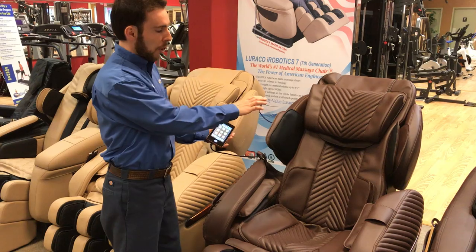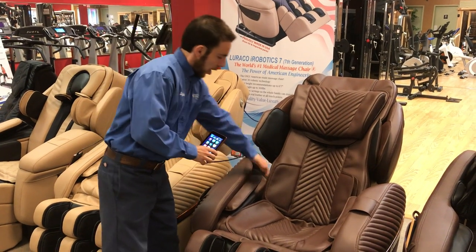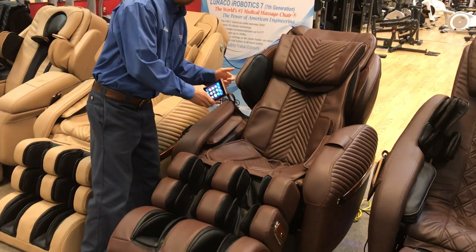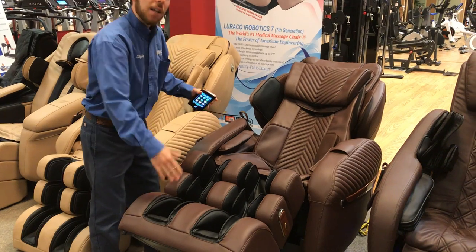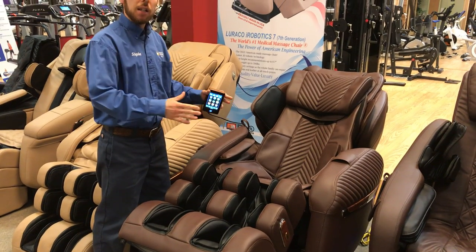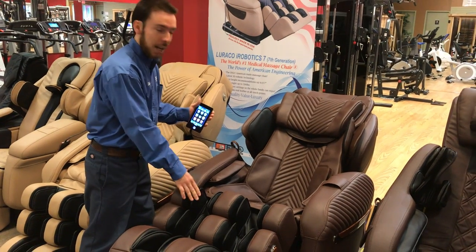It has a very unique split SNL track for the back massage. It also has massage kneading rollers for the arms, the calves, and the feet, combined with squeezing compression therapy air cells for the feet, calves, and arms.